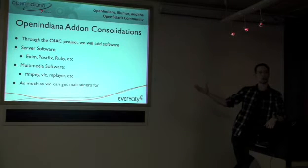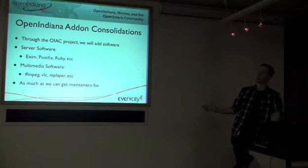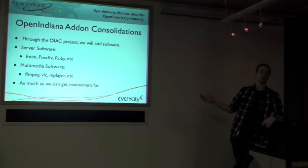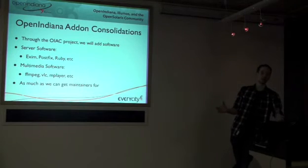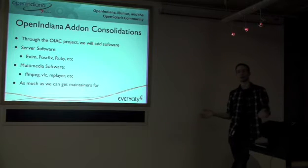We can host it in the UK and make it available for people to install there. It's not illegal in the UK — it's completely legal. We want to provide this software because people want multimedia on their operating system, whether they're using it as a desktop or a server. Even on a server, people want to transcode video from one format to another.